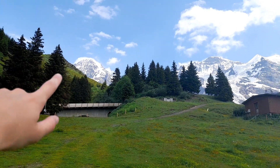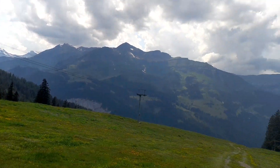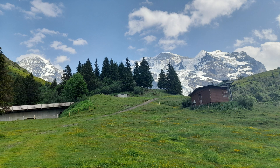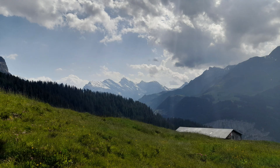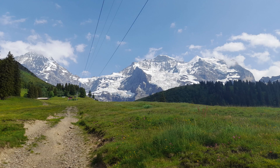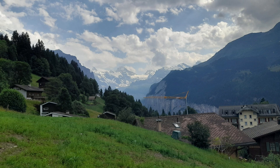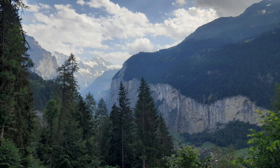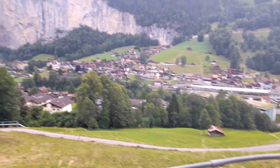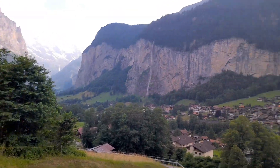So we've got Eiger at 4,001 metres. Now this is Lauterbrunnen with some amazing views — this is very Yosemite-esque.